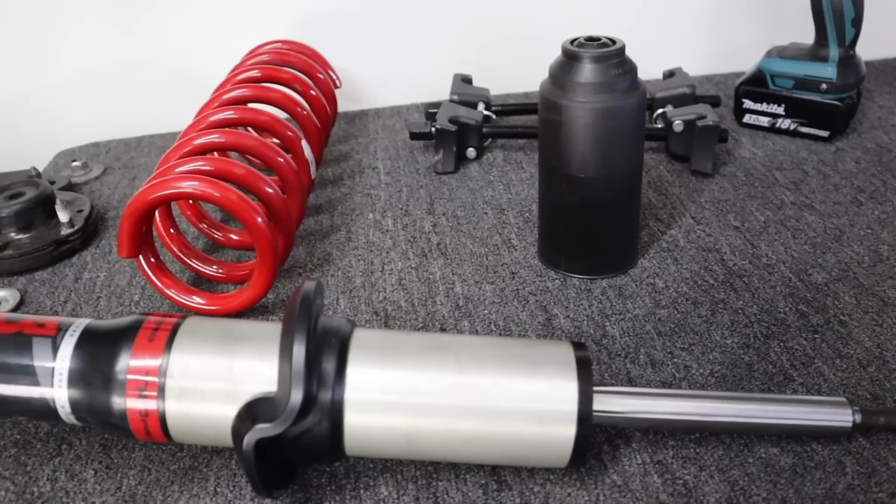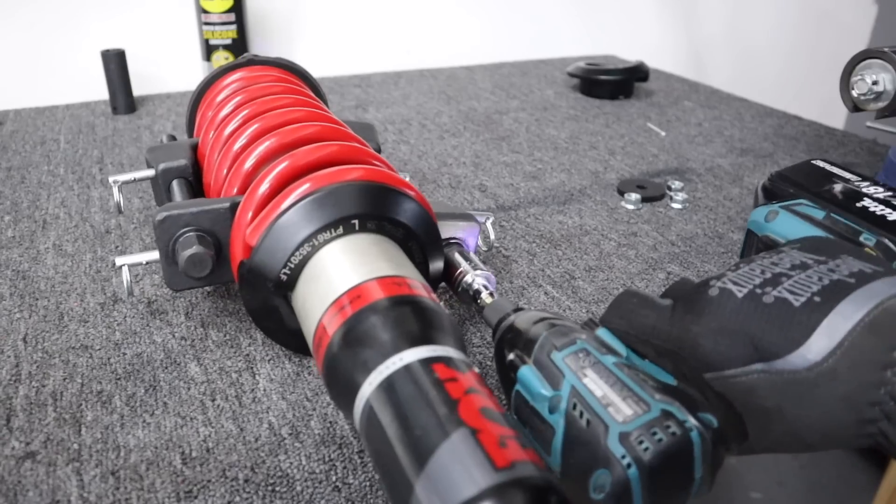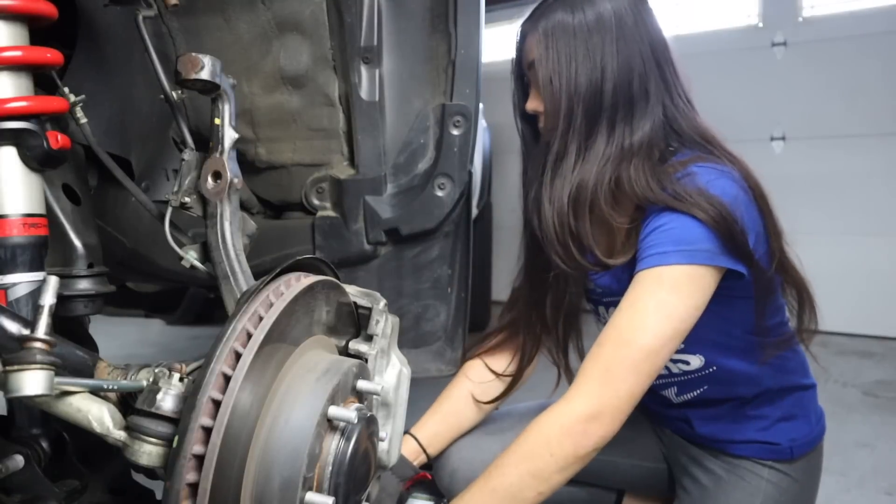I recently installed a suspension lift on this truck, so if you're interested in seeing me lift this truck, check out the description to find a link to that video.